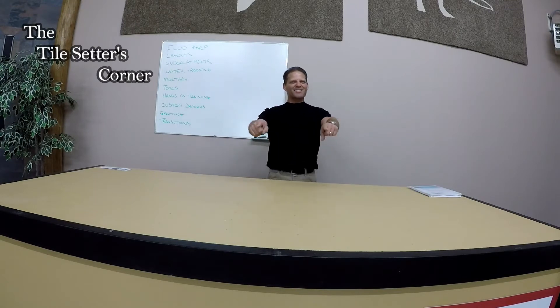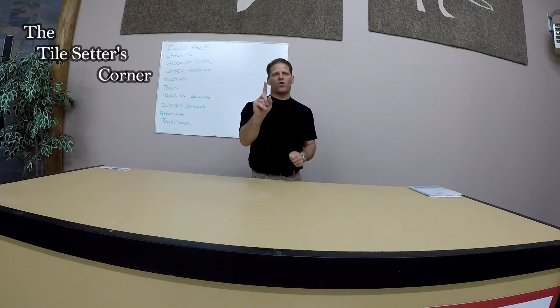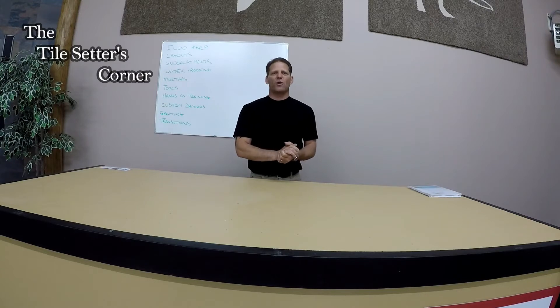Hey guys, Joe Diesel here from the Tile Setters Corner and Diesel's Tile Training Center. I'm giving a one-time only, one-day only promotional course and grand opening June 23rd, that's Saturday June 23rd. It's a regular $250 course for $50 — that's right, $50.